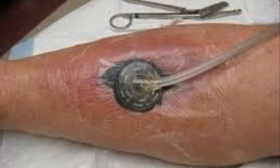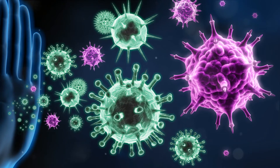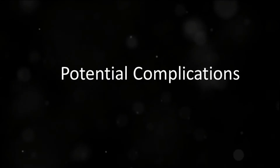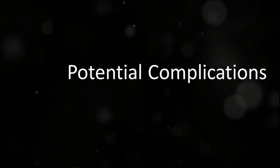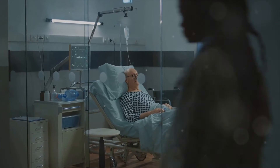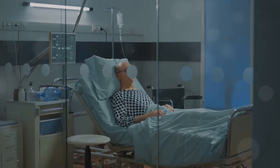The benefits of wound vac are numerous. It's a clinically proven method that accelerates wound healing, reduces the risk of infection, and promotes tissue growth. However, like any treatment, potential complications may arise. These can include sepsis, hemorrhage, infections, and macerated skin. Therefore, it's crucial to monitor the wound closely and seek immediate medical attention if any complications occur.